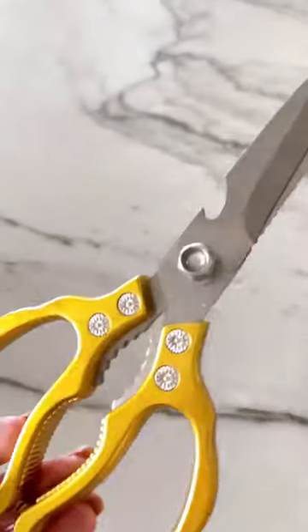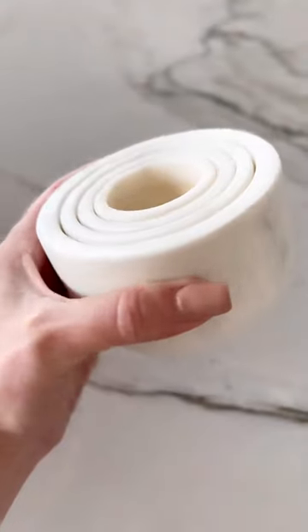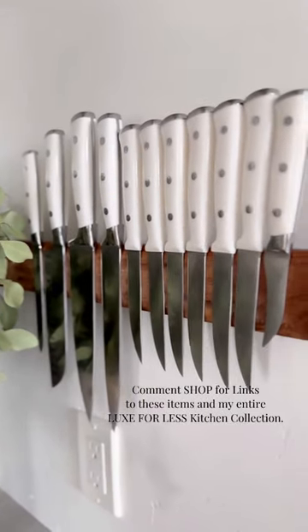I absolutely love these heavy-duty kitchen shears, and this modern French butter crock is perfect for soft butter. This marble bowl set is perfect for food prep, and I absolutely love these gold chip clips. This knife set is beautiful and affordable.